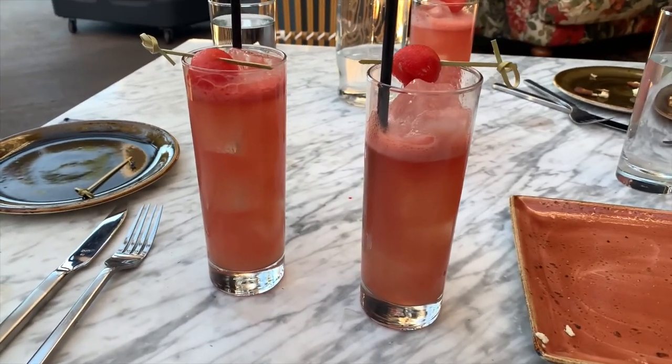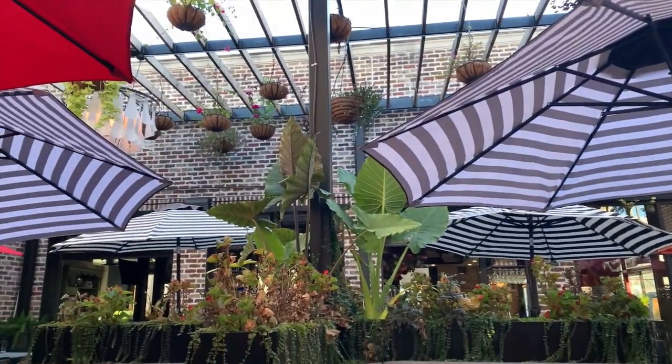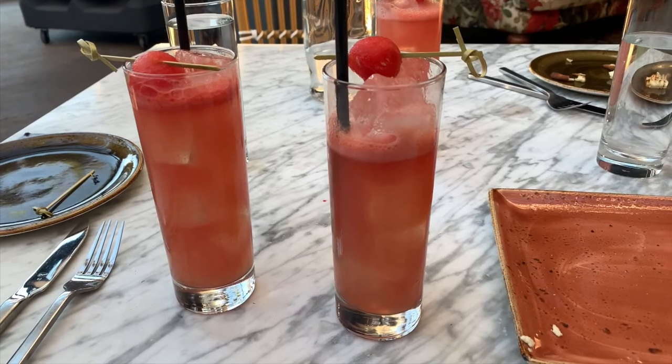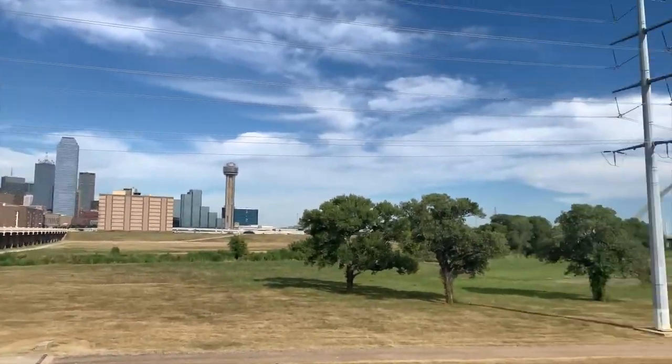All right guys, we're here at Dahlia — which is a vibe, look at this place. So we're drinking these Dahlia cocktails which is Grey Goose with watermelon liqueur, watermelon, and two fresh watermelon balls, with my boy Alec. Very fresh, and they said they use Grey Goose as literally their bottom shelf liquor here.